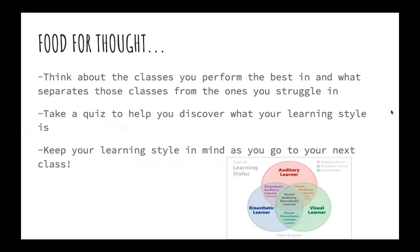Some food for thought: think about the classes you perform the best in and what separates those from the ones you struggle in. Take a quiz to help you discover what your learning style is, and keep your learning style in mind as you go to your next class. You may be a combination of all three learning styles — that is perfectly normal. Some classes you may find you are more kinesthetic, some more auditory, some more visual. I can remember being way more visual and auditory when it came to math, which was a subject I was not as confident in during school.